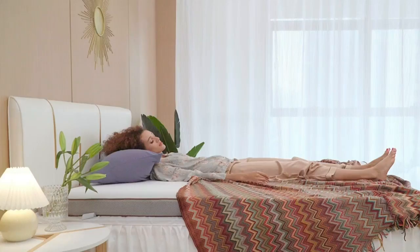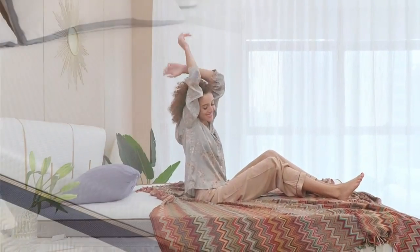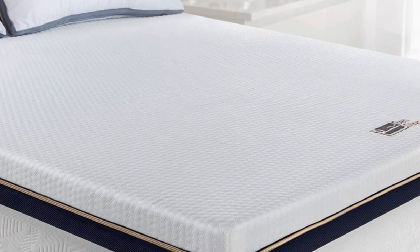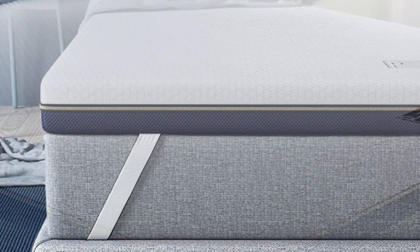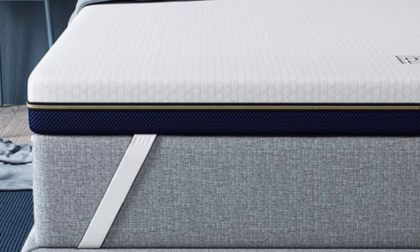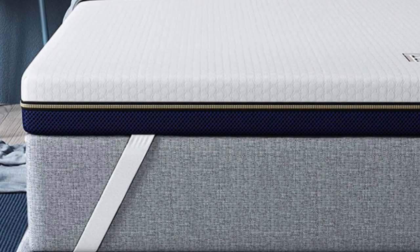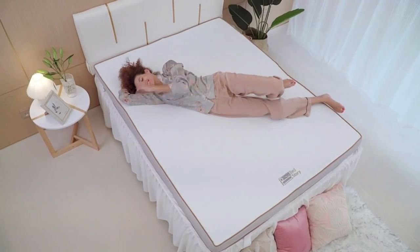Welcome to my channel. Mattress toppers provide additional support and comfort, allowing you to get more use out of your mattress. They come in a variety of materials and thicknesses, so you can find the perfect option for your needs. In this video, we'll discuss the BedStory mattress topper and all it has to offer, and we'll help you find the perfect mattress topper for your needs.